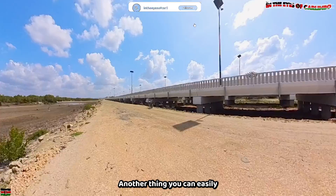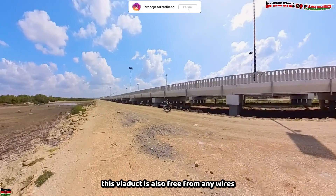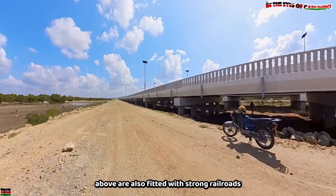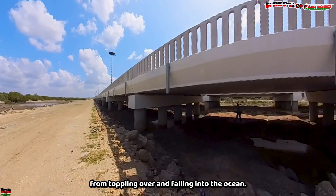Another thing you can easily notice is that, just like the Moche Bridge, this viaduct is also free from any wires, making it slick and functional. Safety barriers are in place to prevent users from toppling over and falling into the ocean.